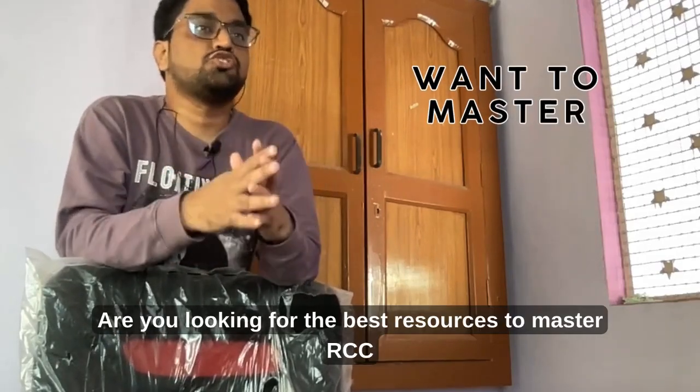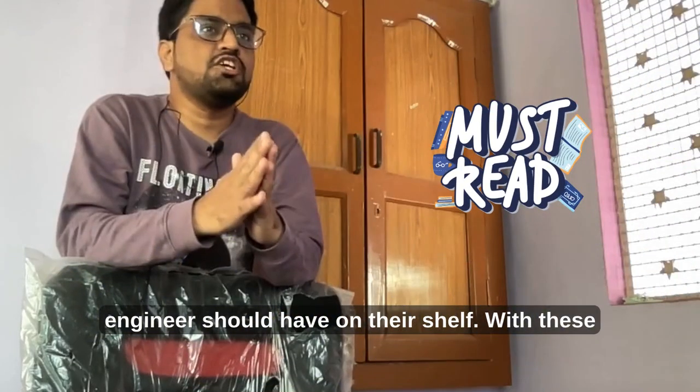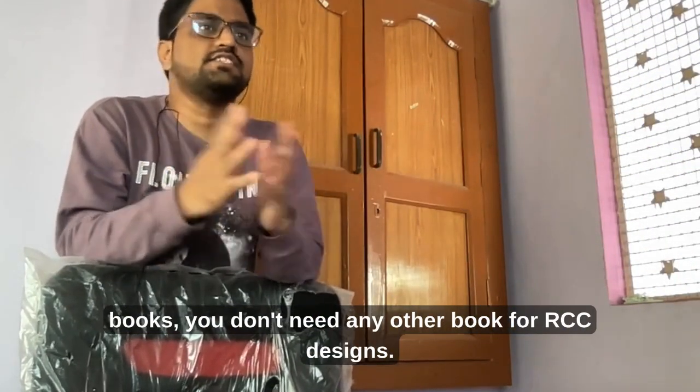Are you looking for the best resources to master RCC design? Here are the top 3 books every structural engineer should have on their shelf. With these books, you don't need any other book for RCC design.